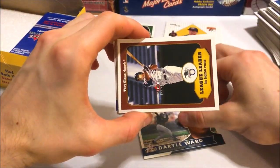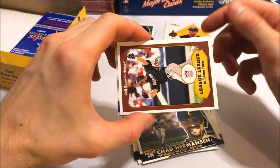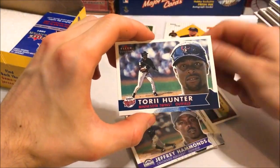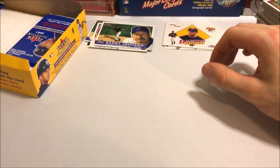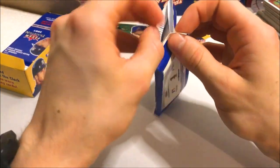Darren Ward, Troy Glaus, Robin Ventura, Jeff Bagwell, Rey Sanchez, Jeffrey Hammonds, Torii Hunter, Kevin Brown — nothing in that pack. We're really getting dry on these cards — only two inserts and only two packs left. We really got to hit it big in these last two.